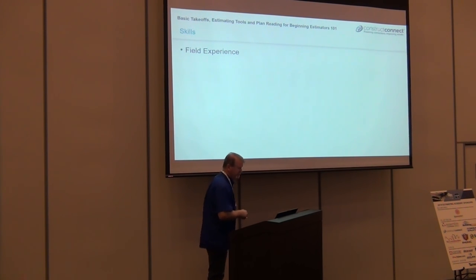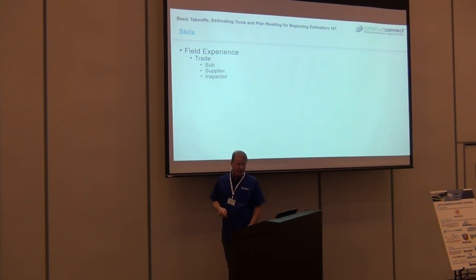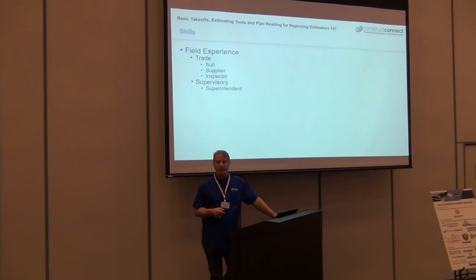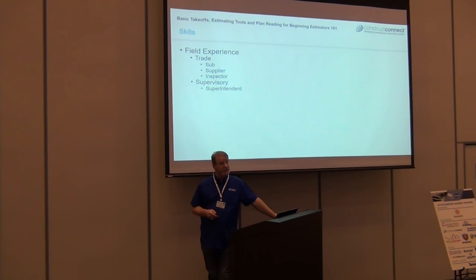Field experience — if you're in an actual trade with a sub, supplier, or inspector, that's definitely going to help you. If you had a supervisory position in construction as a superintendent, that forces you to look at the plans even more. Coming into the office as a project engineer or estimator from a superintendent role will help — you've dealt with a lot of discrepancies.